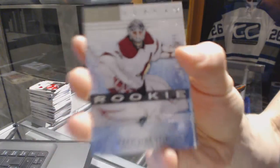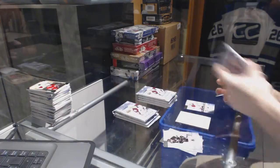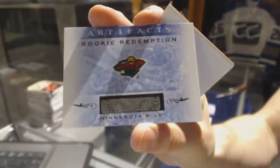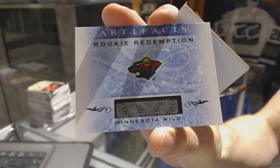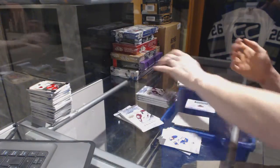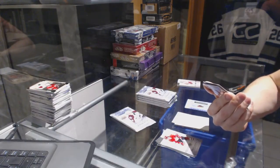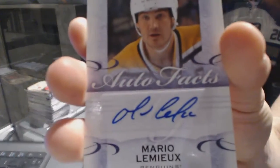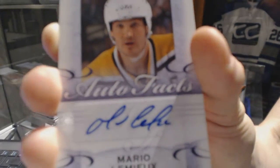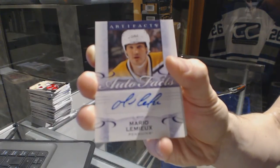We've got a rookie, number 999 for the Arizona Coyotes, Mark Byzantine. Rookie Redemption for the Minnesota Wild — cannot remember off the top of my head who that is. Auto Facts for the Pittsburgh Penguins, Mario Lemieux.